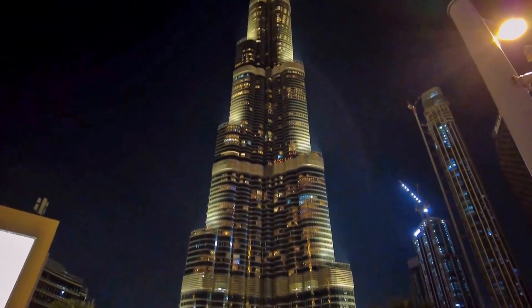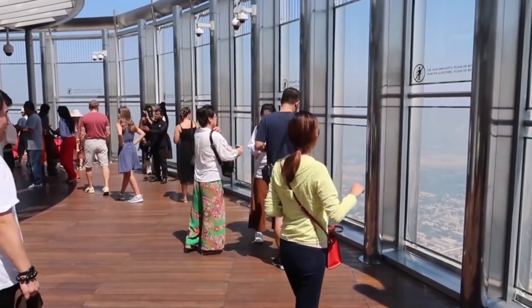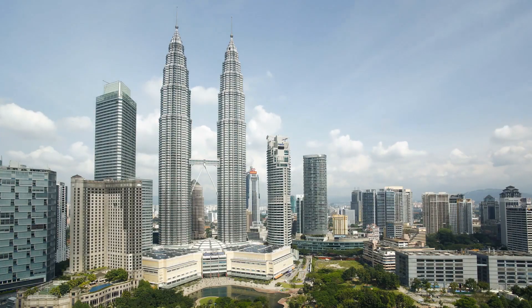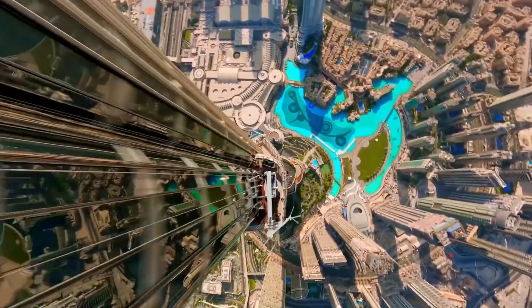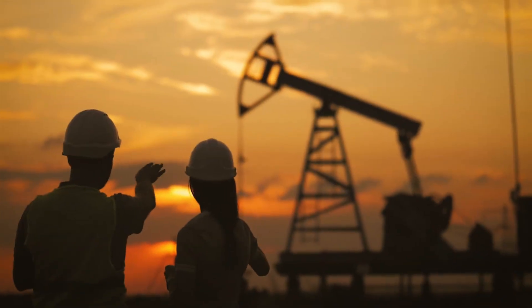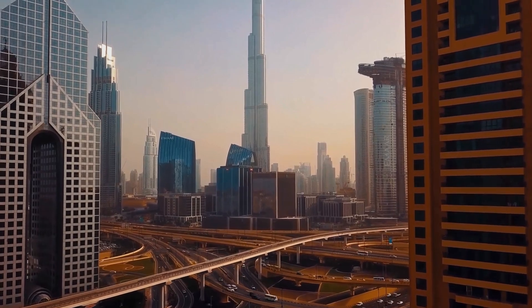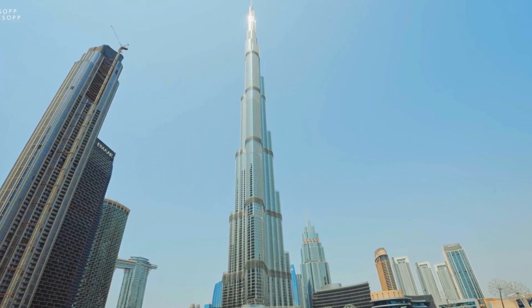After 2010, the game changed. Every skyline around the world had an inferiority complex. Countries scrambled to announce their own tallest towers. Saudi Arabia broke ground on the Jeddah Tower. India proposed the Mumbai World One. Malaysia dreamed up the Merdeka 118. Dubai wasn't just chasing records — it was building identity. In a region once known only for oil, this was the moment they flipped the narrative: from petroleum to progress, from camels to concrete wonders. And the Burj Khalifa was never built to be just a building — it was built to be a symbol, a tool, a weapon of soft power.